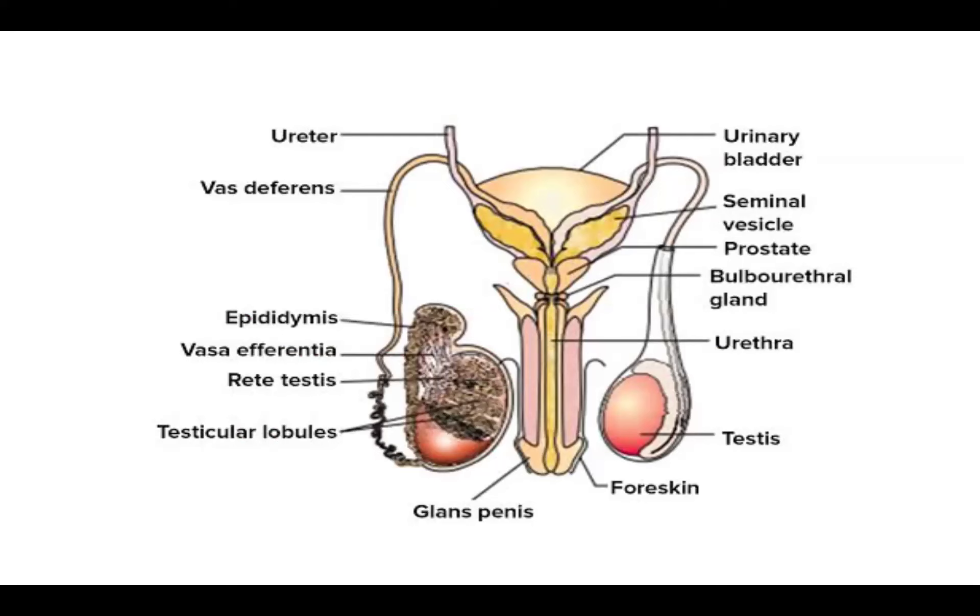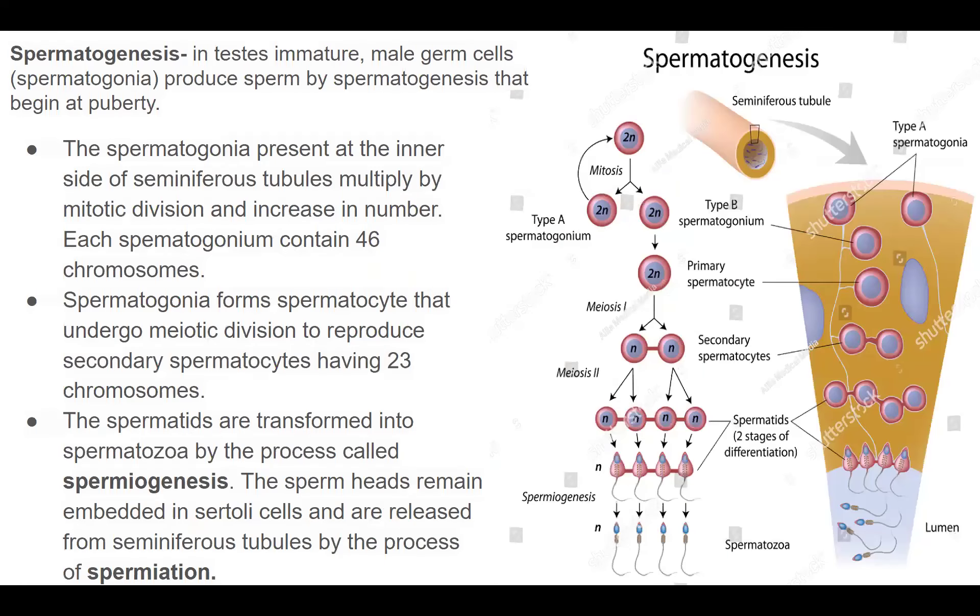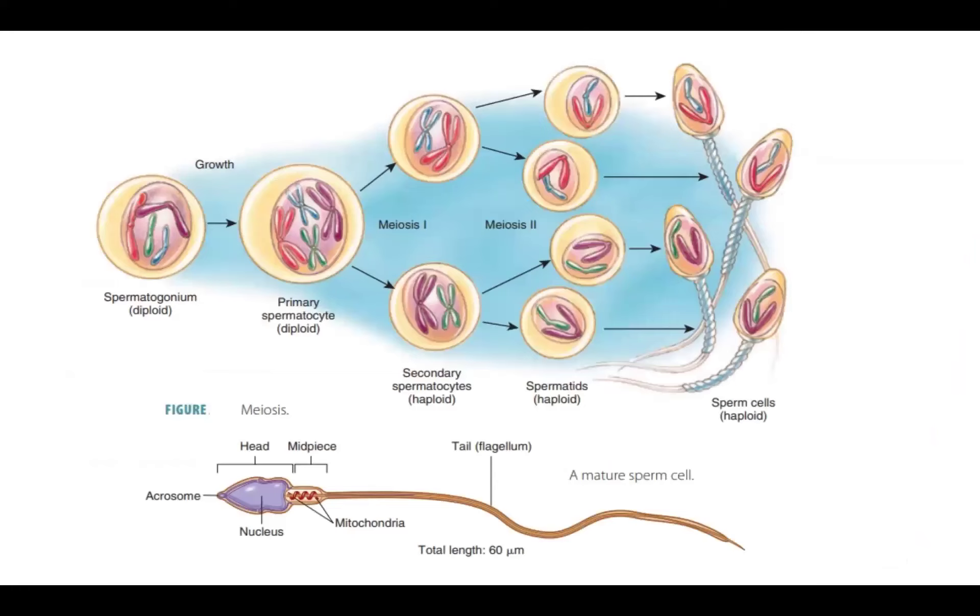The process of formation of the male gamete, which is sperm, is known as spermatogenesis. Spermatogonia cells undergo mitosis to produce primary spermatocytes. Meiosis I produces haploid cells, and then meiosis II produces haploid spermatids which mature into sperm.